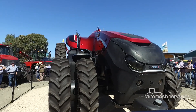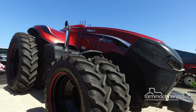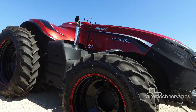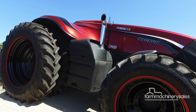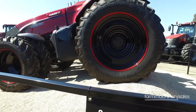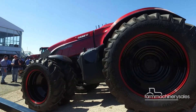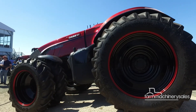This is Case IH's ACV, or Autonomous Concept Vehicle, which has been designed to be remotely controlled or programmed to operate autonomously without human intervention. So it's a tractor of the future, but the question is, where's the cab? Well, it's not meant to have one.